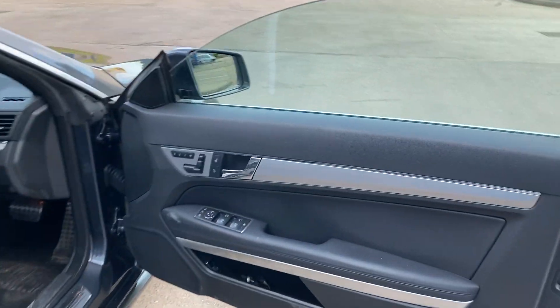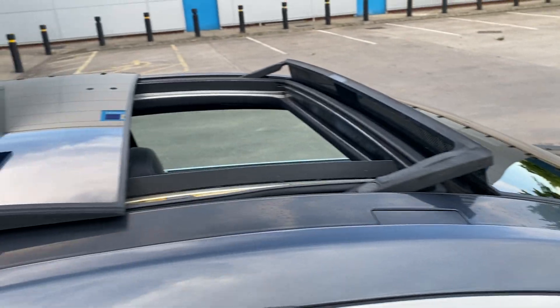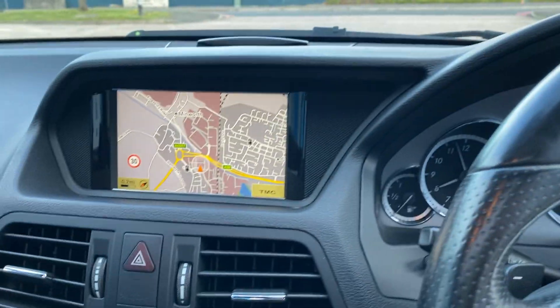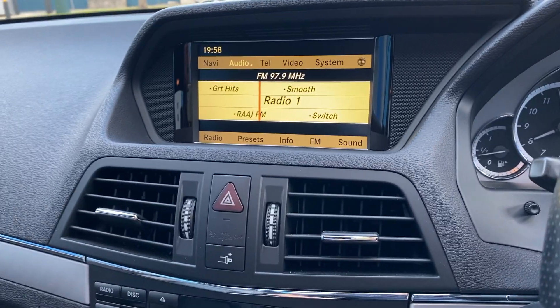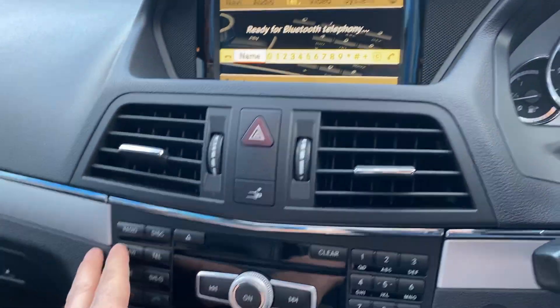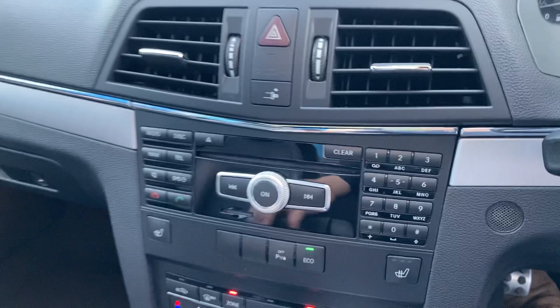It's got electric windows, electric mirrors, folding mirrors, electric memory seats, panoramic sunroof that tilts and slides, multifunction steering wheel, cruise control, paddle shift on the gearbox, satellite navigation. It's done a hundred and three thousand five hundred and one miles. It's got audio full media pack, Bluetooth audio, Bluetooth connectivity, satellite navigation, three-stage heated seats. The car is fully loaded with extras.